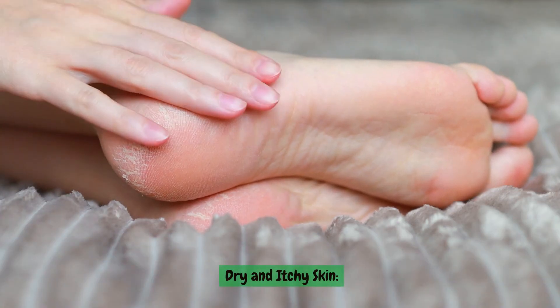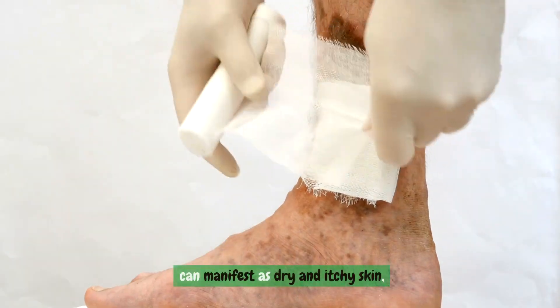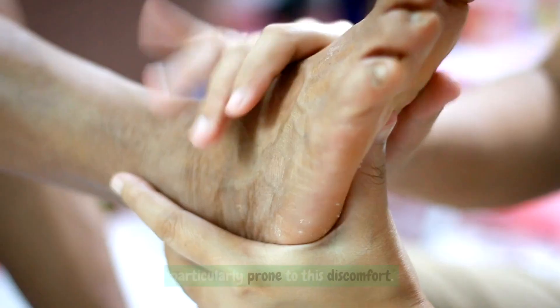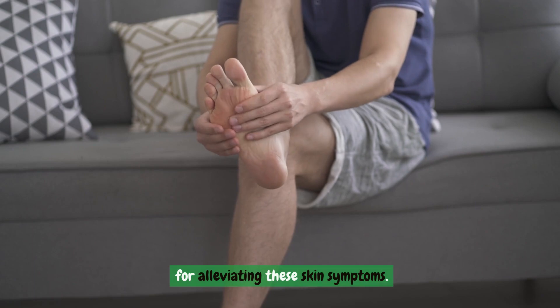Dry and itchy skin. Poor blood circulation throughout the body can manifest as dry and itchy skin, with the lower parts of the legs being particularly prone to this discomfort. Addressing blood circulation issues is essential for alleviating these skin symptoms.